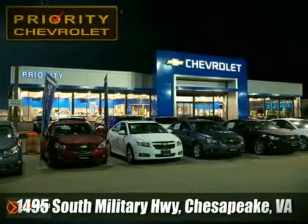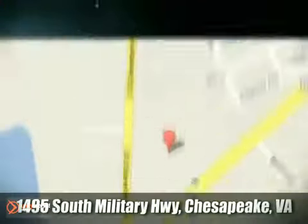Stop by today. We're located at 1495 South Military Highway in Chesapeake, Virginia.